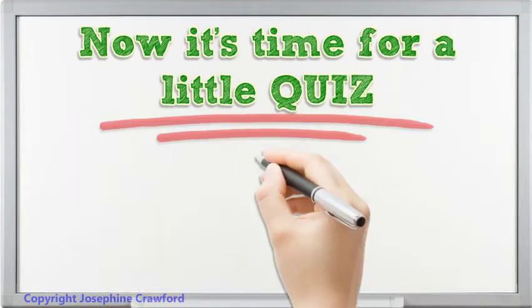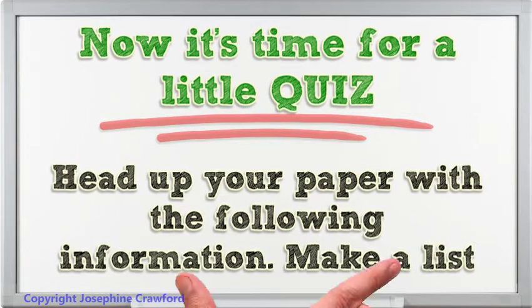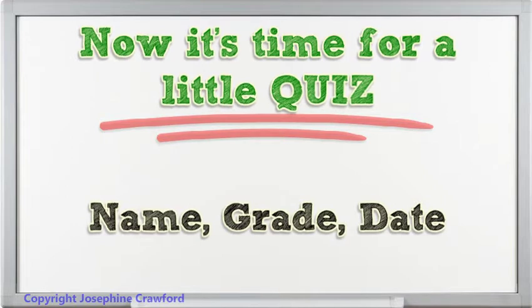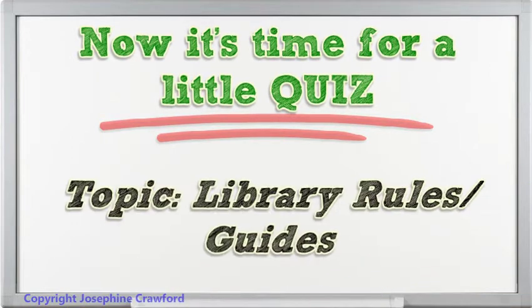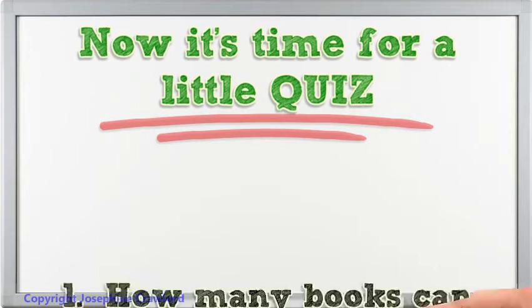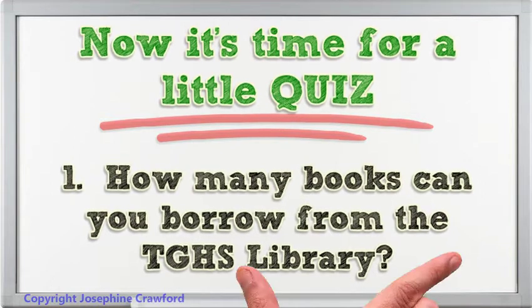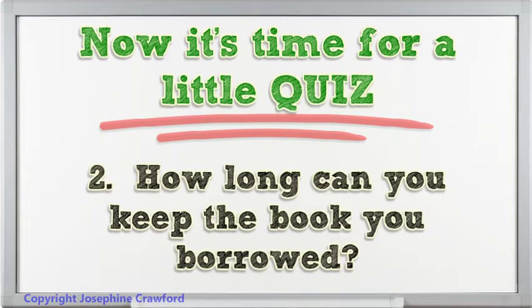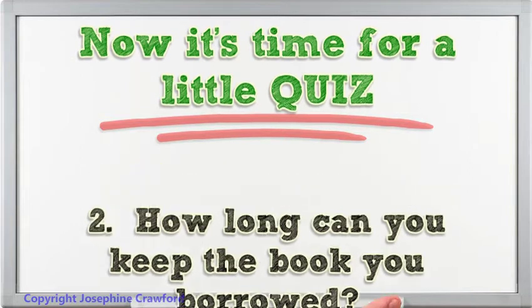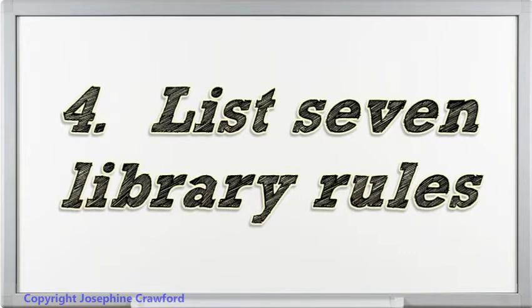Now it's time for a little quiz. Head up your paper with the following information: Name, Grade, Date. Library Rules and Guides — answer all the questions. 1. How many books can you borrow from the TGHS library? 2. How long can you keep the book you borrowed? 3. When I check out a book I am returning it to the library — True or False? 4. List 7 library rules below.